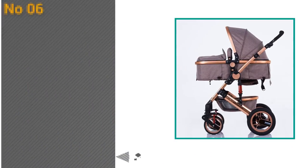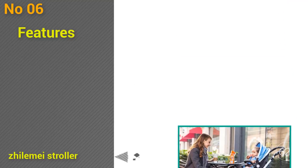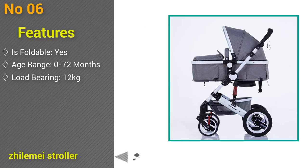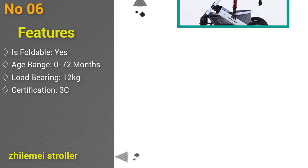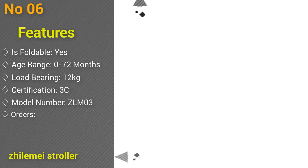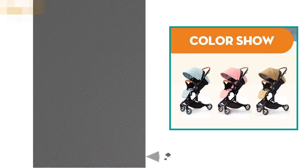At number 6: Xylee My Stroller, high landscape, can sit or lie, shock absorption, winter children baby stroller, free delivery. Foldable yes, age range 0 to 72 months, load-bearing 12 kilograms, certification 3C, model number Z Dilemma 3, type Z Dilemma 3. Orders 250 plus, feedback 4.8 stars out of 5.